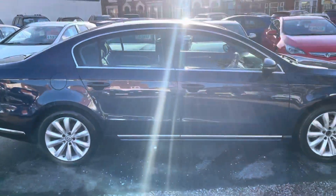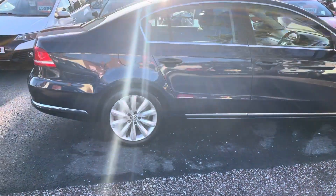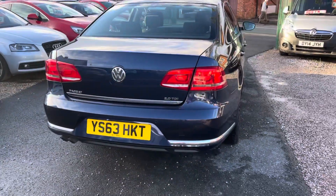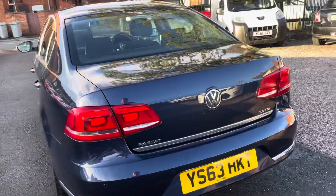This car's in lovely condition. It's been one previous owner, which was a company, so they always get the service included. So it's had everything it could have ever wanted, needed, including the all-important cam belt and water pump — that's been done. So it's a full service history with the belt and pump done as well.